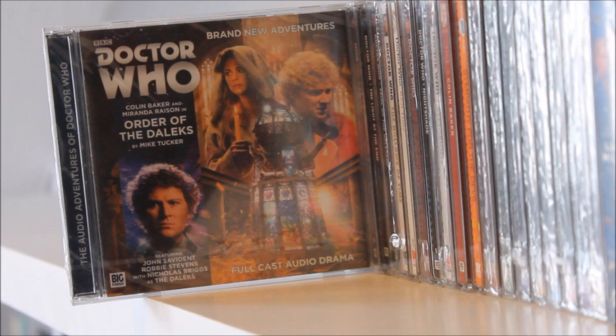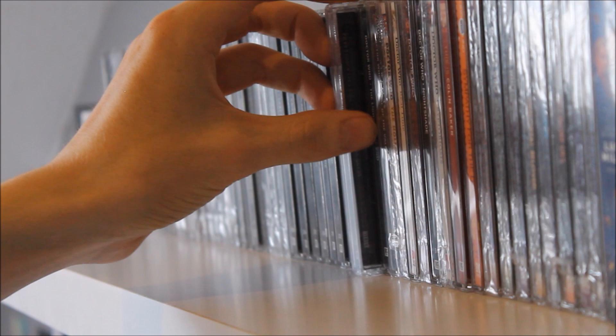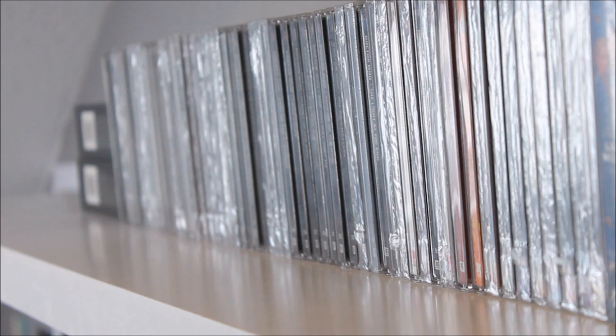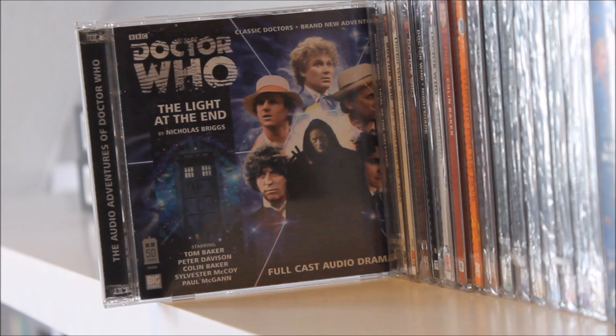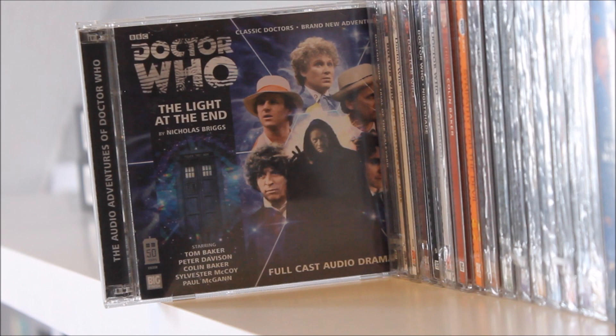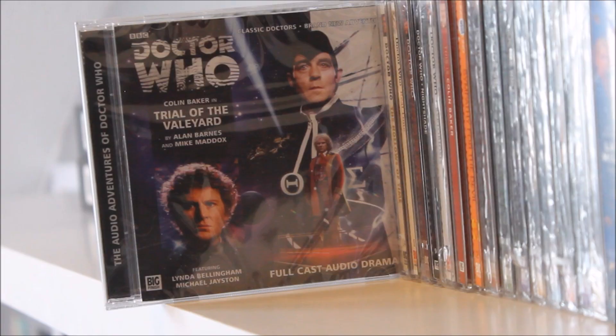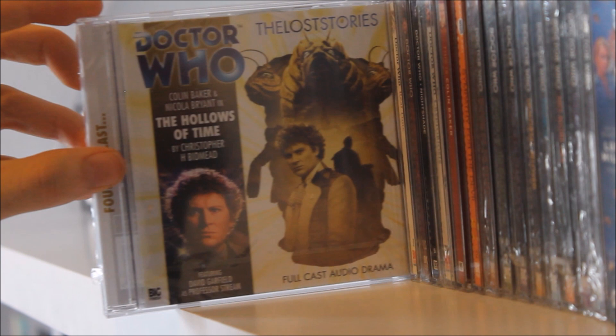Next up we have Order of the Daleks — one of the most experimental covers ever, a gorgeous stained-glass window Dalek on the front — a lovely and rather experimental Dalek story. Then finally for the main range we have Blood on Santa's Claw, a series of short stories released in late 2019. Looking at some random singular releases, we have Big Finish's 50th anniversary special Light at the End by Nicholas Briggs, featuring three Beavers and a number of cameos — one of my first Big Finish experiences.